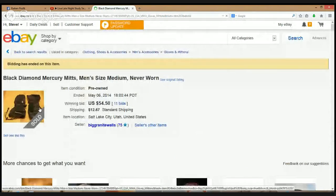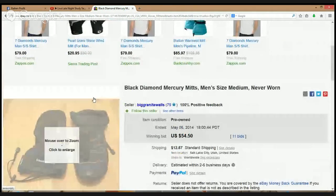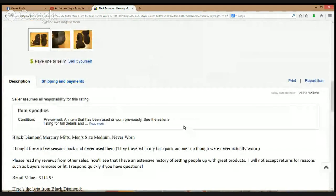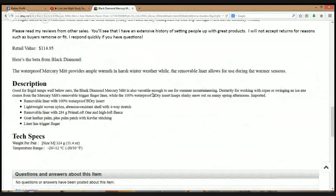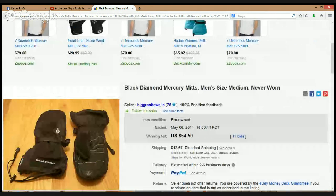Black Diamond — Mercury Mitts, men's size medium, never worn. Those things look like they're definitely made with some high quality — nice stitching, with a little belt to tighten it up. Retail value $114.95. Good for frigid temps well below zero, the Black Diamond Mercury Mitt is also versatile enough for summer mountaineering — dexterity for working with ropes or swinging an ice axe. These things are cool — $114.95 MSRP. Keep that brand in your memory banks for sure.